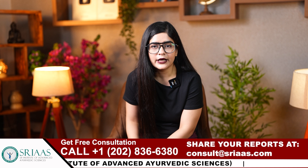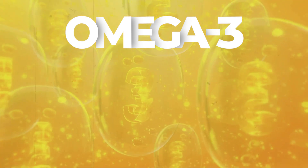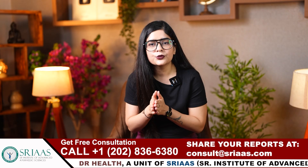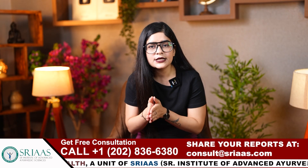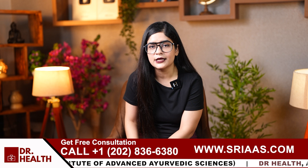Let us start with the diet. Number one is to include omega-3 rich foods. Omega-3 fatty acids help reduce skin inflammation. You should include foods like flax seeds, chia seeds and walnuts, which are excellent sources of omega-3 and help to manage flare-ups and improve overall skin health.